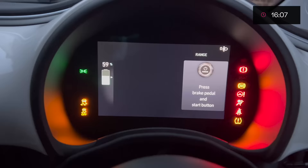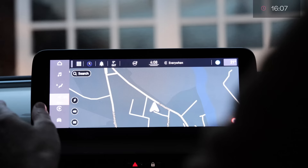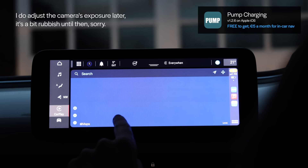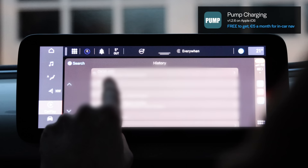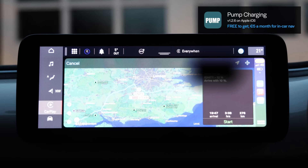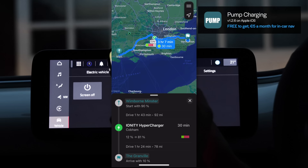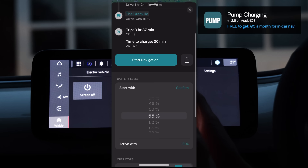Let's turn on the car and try the Pump app. If I go to CarPlay and go to Pump, search, history — it says I'd get to Ionity with 12%. It doesn't know what battery percentage I've got at the moment and I don't think I can tell it via CarPlay. So I'm going to use the app instead. On the app it says 'start with 90%', so I'm going to change that to start with 60% — which is near enough what I've got — I've actually got 59%.